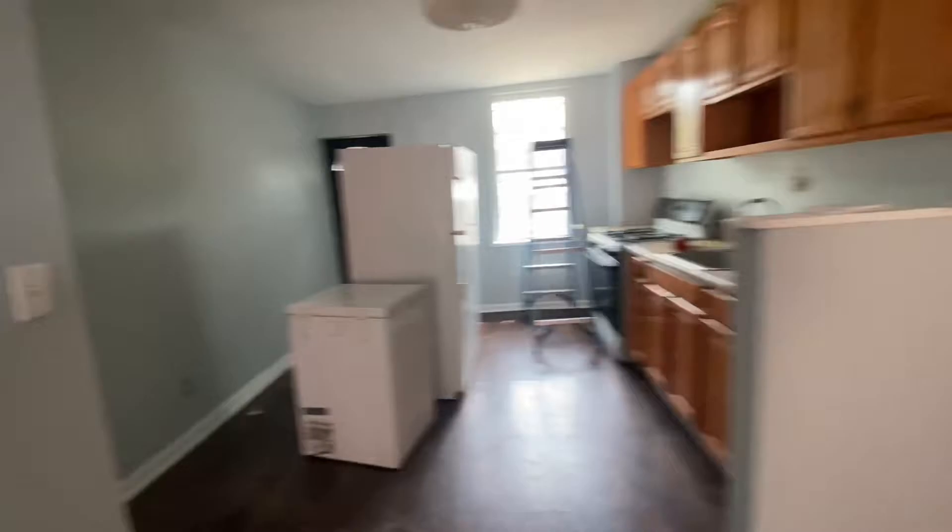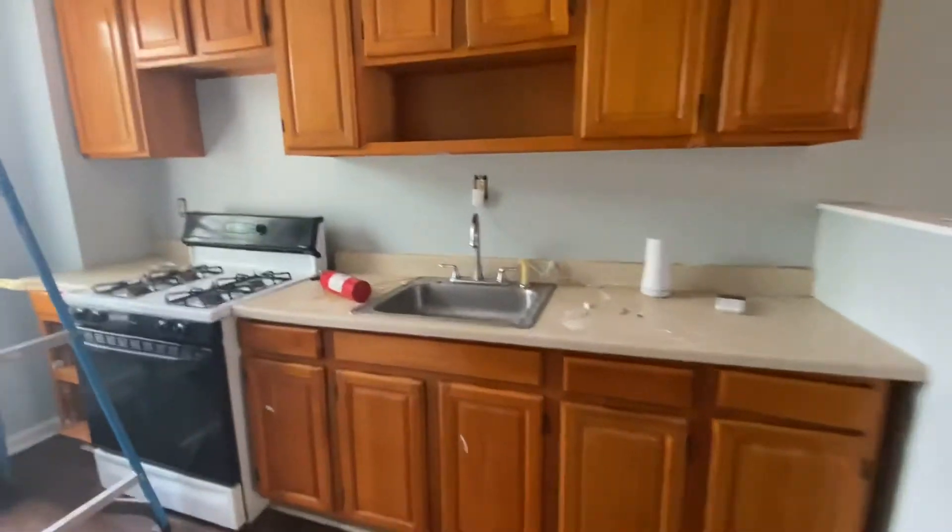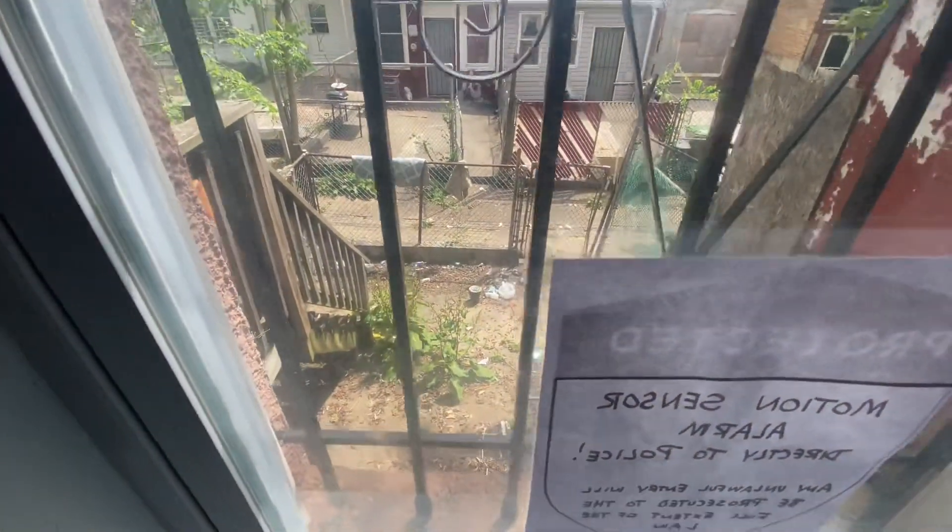Ceiling looks good, no signs of leaks. It looks like all the paint is done here. Cabin looks pretty good. Backyard still needs to be cleaned up.